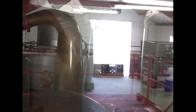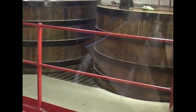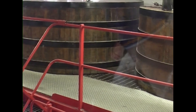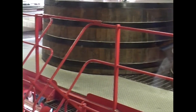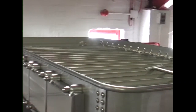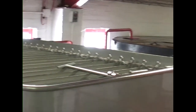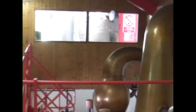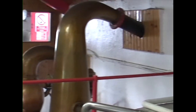We now look through the window into the still room. These two wooden vessels are the low wines receiver. Here you can also see a cooler and the low wines receiver from the other direction. The tall one is the top of the wash still and the small one is the top of the spirit still.